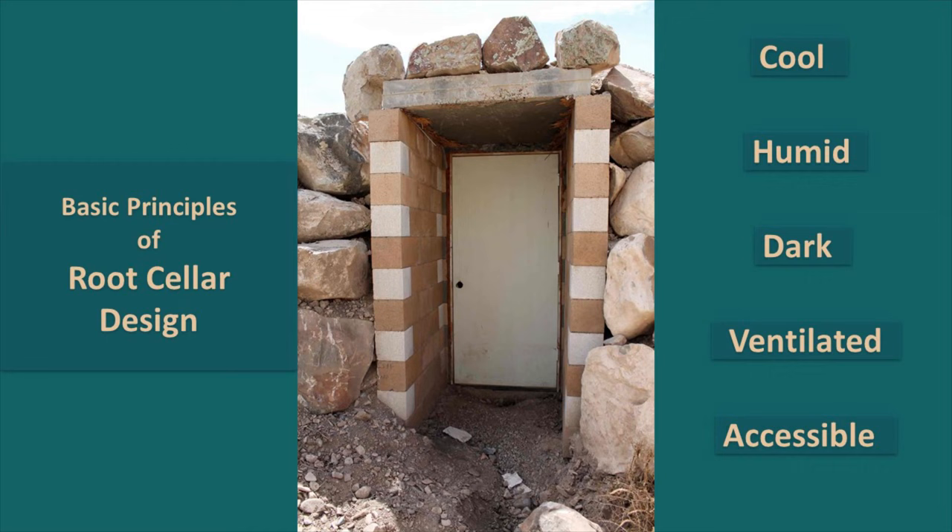Basic principles of root cellar design. When we're talking about all of these creative ways to build root cellars, it is really important that you understand the basic principles of building a cold storage that will work as a root cellar. The first one is that it needs to be cool — as cool as you can keep it, but not freezing. Ideal is around 40 degrees.